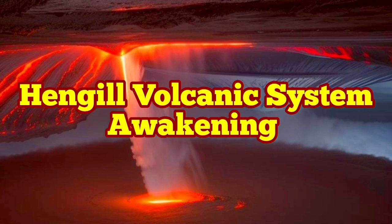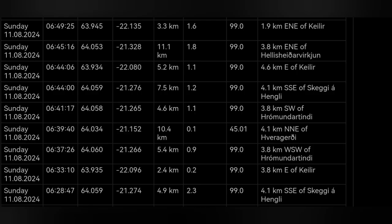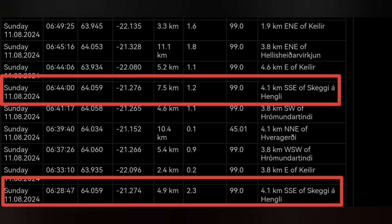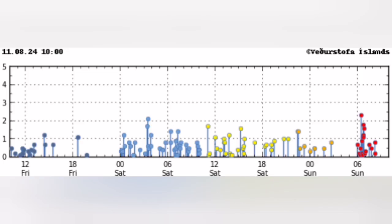We have started the day with a cluster of earthquakes concentrated around the Hengil volcanic system in the Reykjanes Peninsula of Iceland. The depth of most of them is around 5 to 7 kilometers, and they are concentrated around the Hengil area, marked for you now. They are also concentrated over a short period of time — a very sharp concentration, almost like one of those cases where we had an eruption.